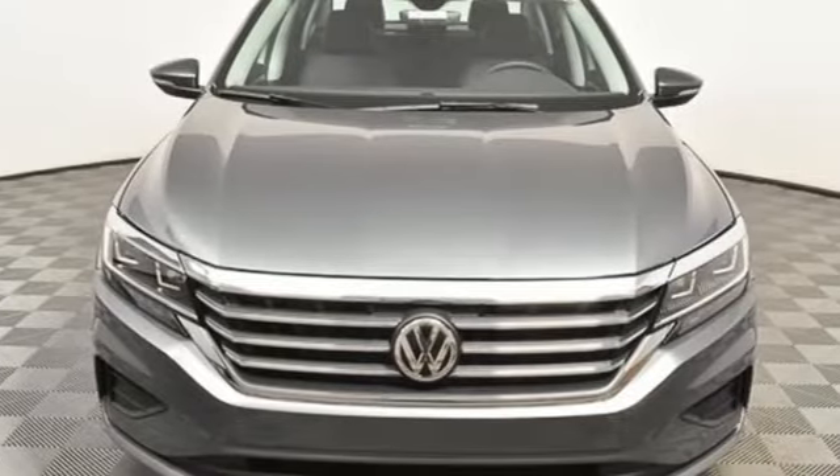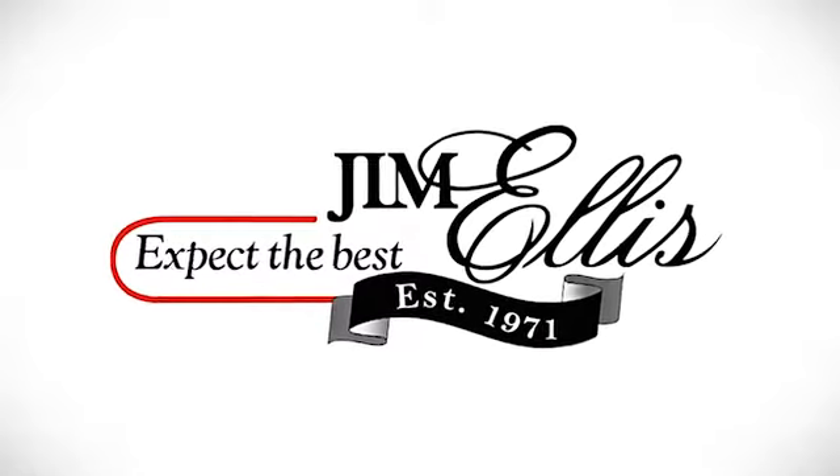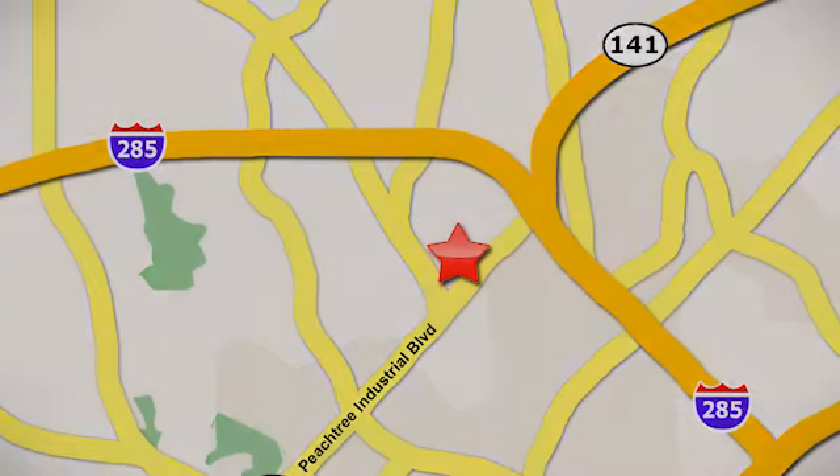Enjoy every drive in a Volkswagen. Take it for a test drive today. Contact Jim Ellis Volkswagen of Atlanta today, or stop on by. We're conveniently located inside I-285 on Peachtree Industrial.